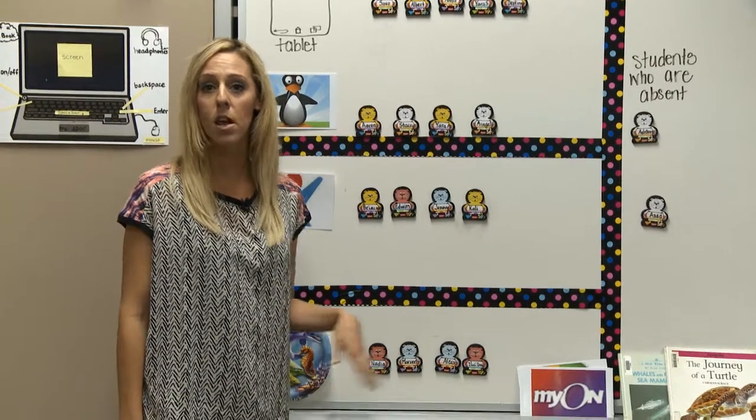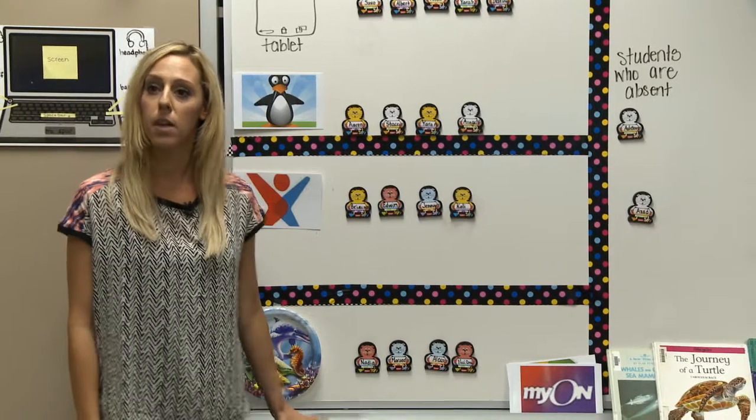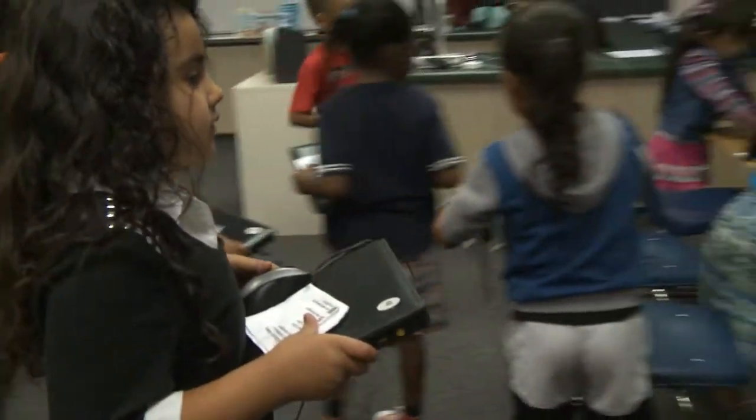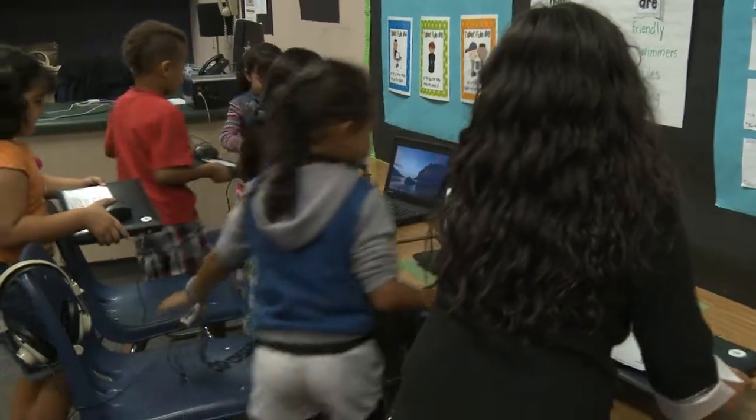In the blended learning classroom we are a lot of station based and a good chunk of our day is used at our stations. Prior to managing through the stations there was a lot of whole group instruction of what to do at each station, what each program looks like before they were able to break off independently and maintain through their stations. Currently I have four stations in my classroom and the students are based in heterogeneous groups and they rotate through the four stations.